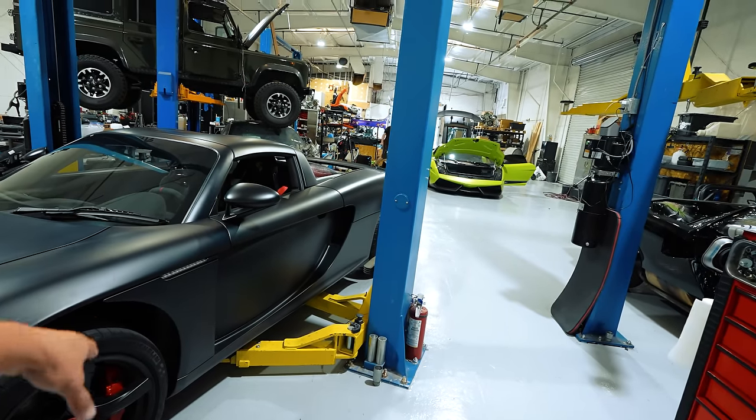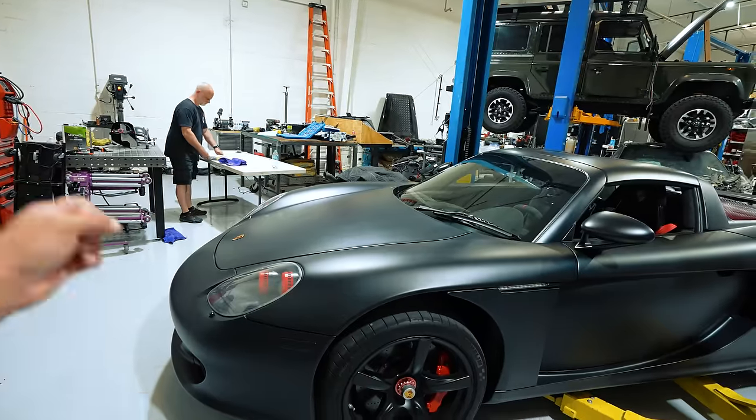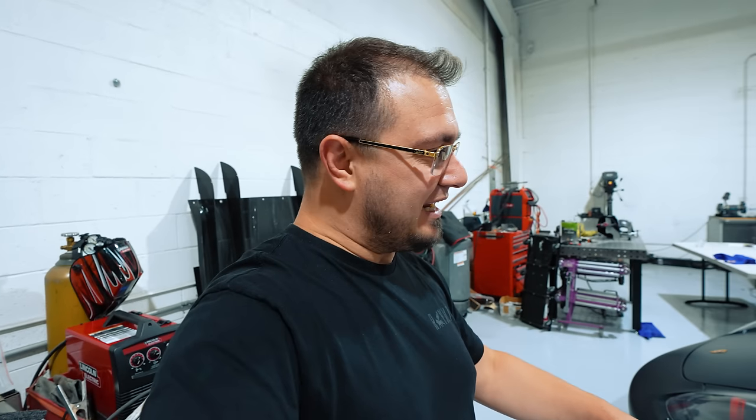Today we're going to take the under panels off, check the oil, and go through all the things. I've got the oil filter and all the service stuff needed. I've already ordered an exhaust that we'll be putting in probably the next video — should be here tomorrow. I had a really hard time buying the exhaust; I'm good with Josh over at Boat and Auto House but he never responded to my DMs.